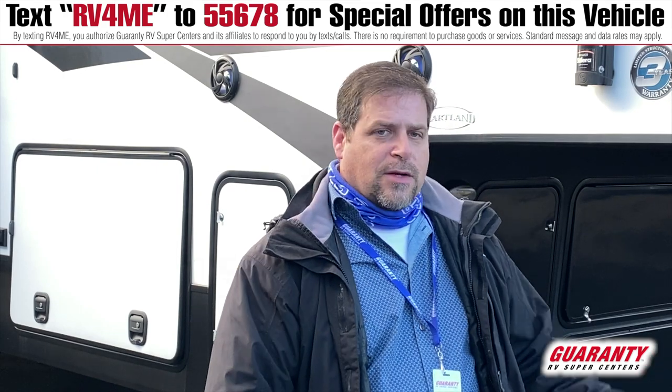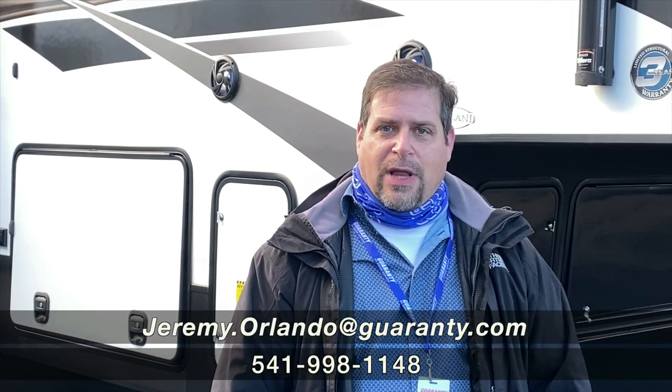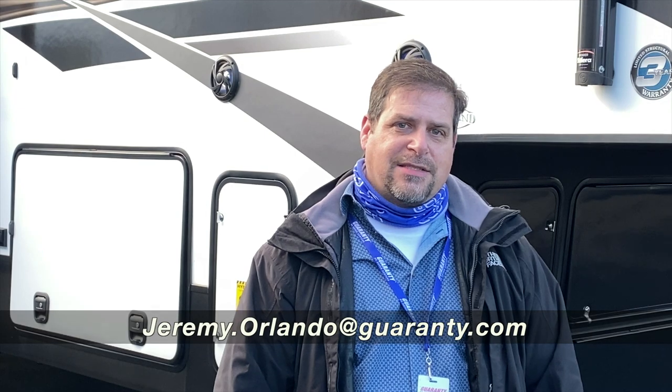We've walked around the 32RS, and if this may not be the right unit, please come down and get ahold of me. My name is Jeremy Orlando, my email is JeremyOrlando@Guaranty.com, and my direct phone number is 541-914-3693.